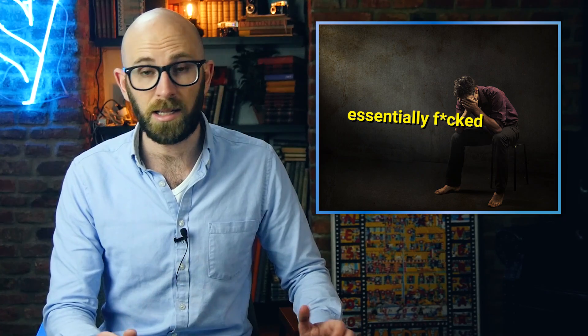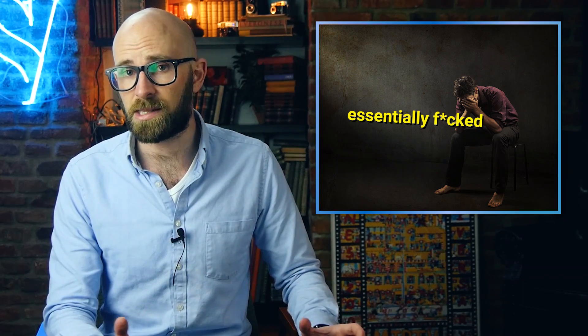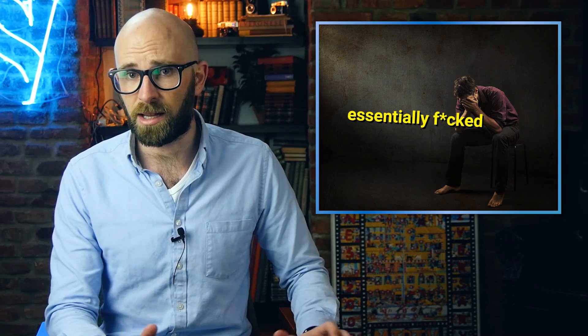Bonus Fact: Certain bodybuilders and other athletes love to take testosterone supplements or other steroids to increase muscle mass. While this works quite effectively, excessive testosterone can cause several problems, including heart muscle damage, acne, low sperm count, shrinking of the testicles, prostate enlargement, liver disease, high blood pressure, insomnia, and headaches.